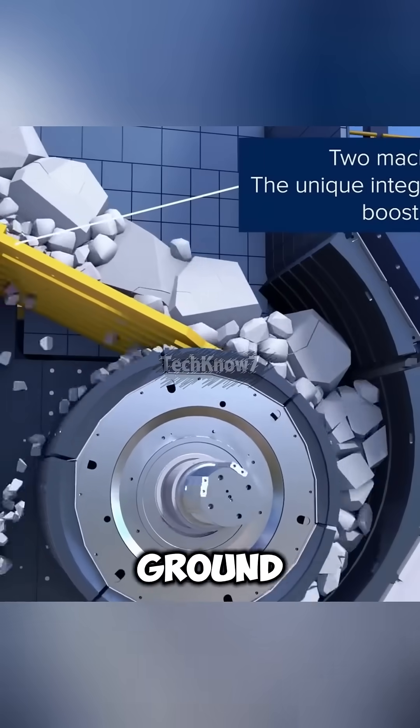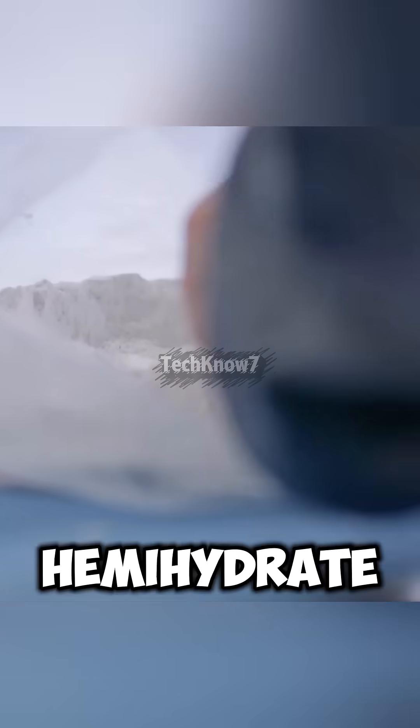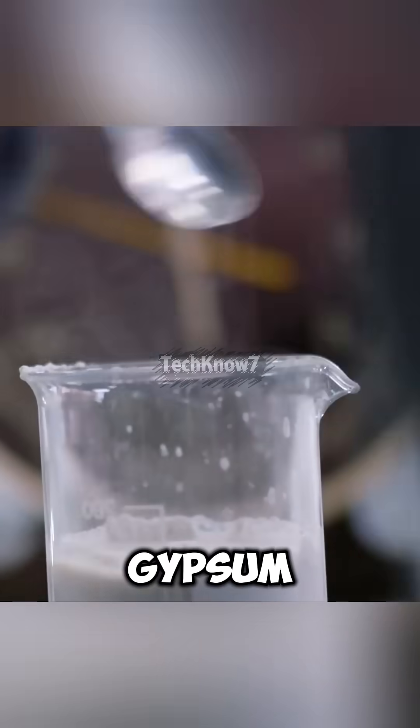After crushing, each rock is ground into a fine powder and sent into a rotary kiln heated up to 572 to 1220 degrees Fahrenheit. This heat removes water from the crystal structure, turning it into calcium sulfate hemihydrate, the activated form of gypsum used in drywall.